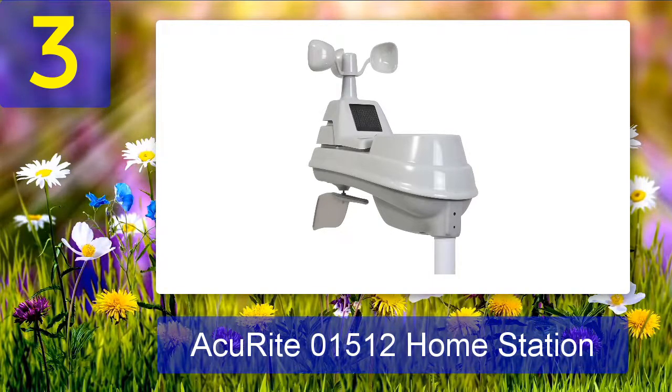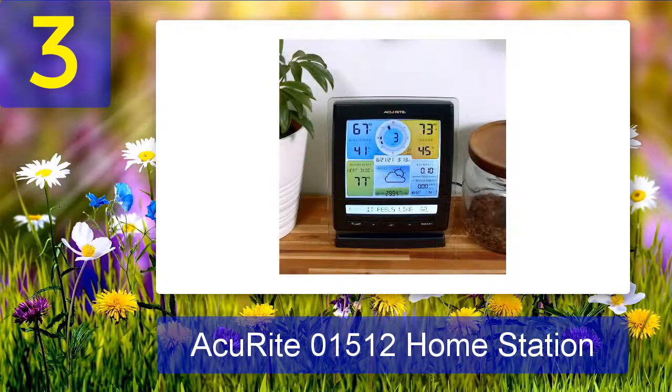After inserting batteries in both the sensor array and display console, we tested the Bluetooth range of the AcuRite by having one person hold the array and walk away while the other monitored the display. At just over 120 feet, the console stopped receiving a signal — hardly the 330 feet advertised, but still a decent range. We then mounted the AcuRite and leveled it using the handy bubble level on top, before orienting the array to true north using a surveying compass.